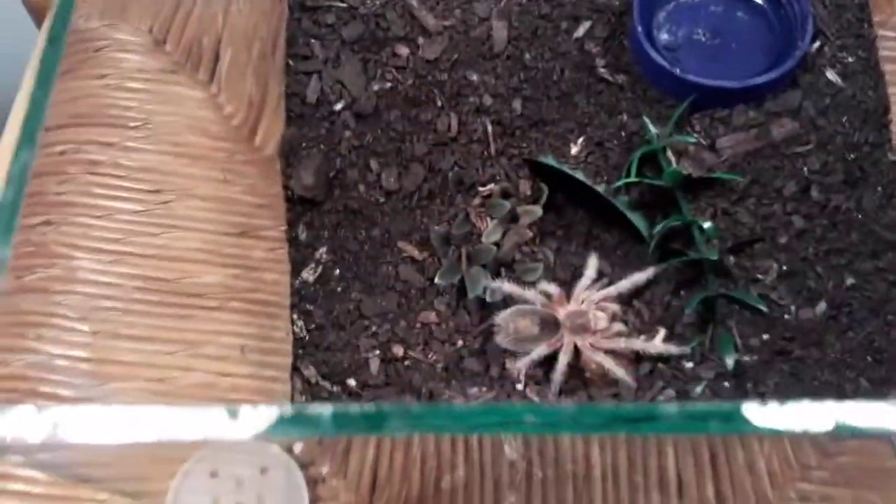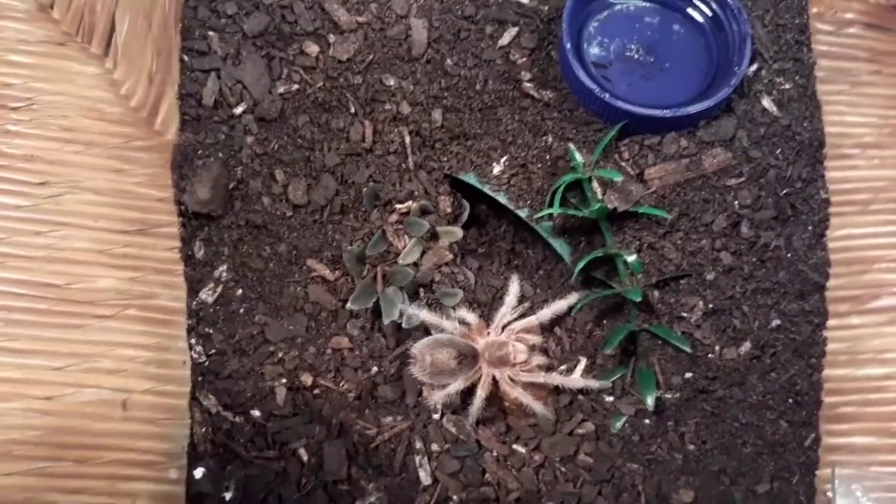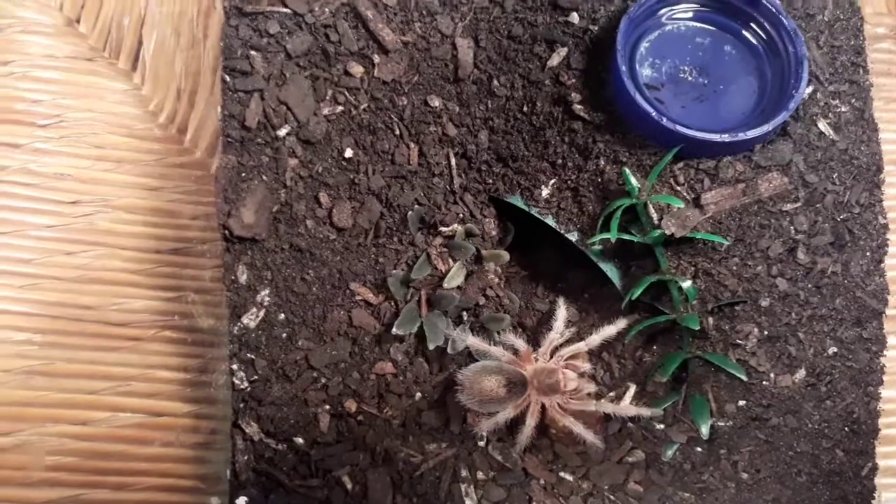Okay guys, here is Grizzly the Chilean Rose. She always gives me good takedowns. I've got a nice cricket for her, so I'm going to put that in and let's see how she does today.